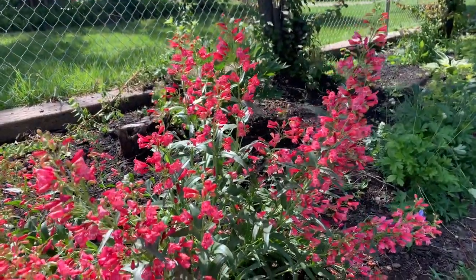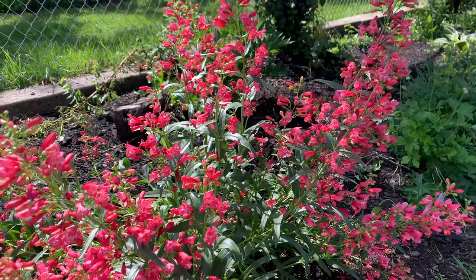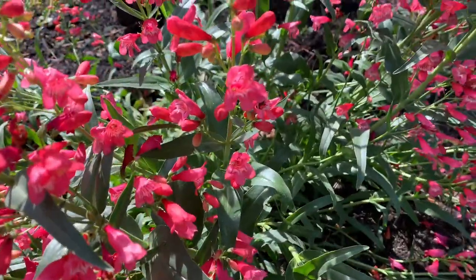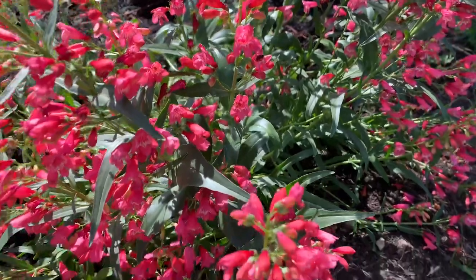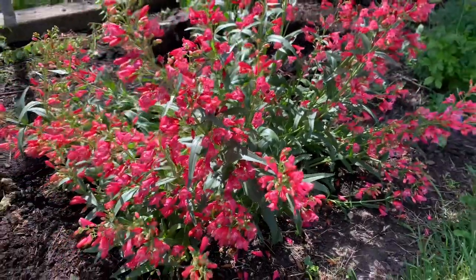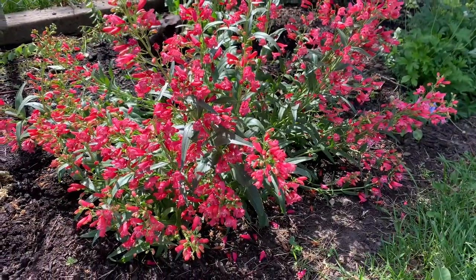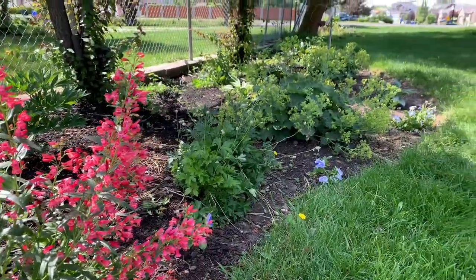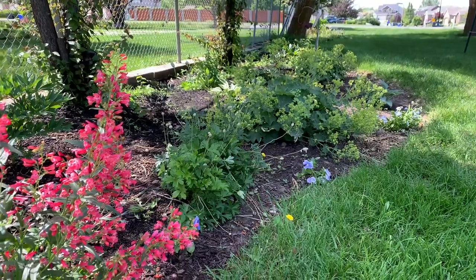It really loves full sun, but it can handle a little part shade. The bees like it — you can see that little bee. It really is just stunning and such a focal point of this garden bed. Adds a lot of color in an area that doesn't have a ton of color. There's my lady's mantle — I love my lady's mantle with it.